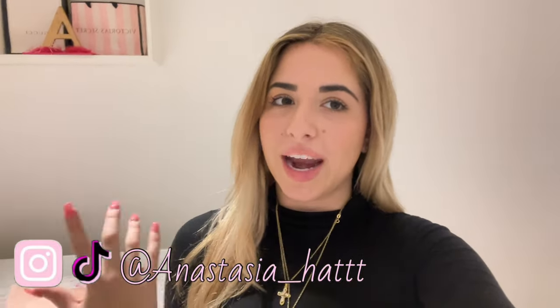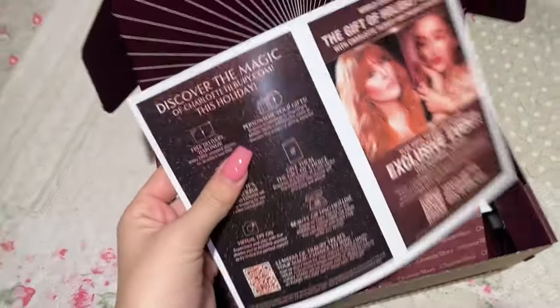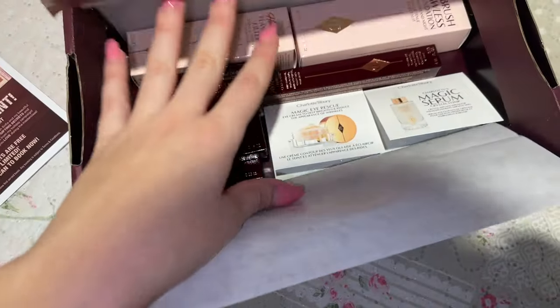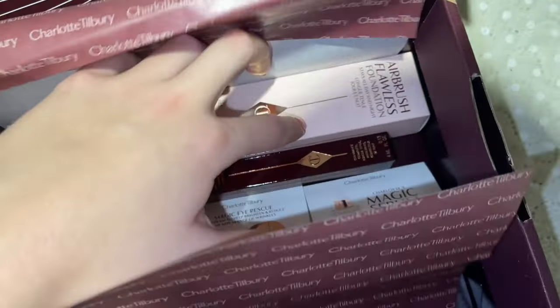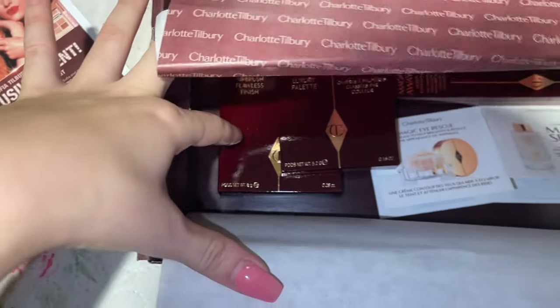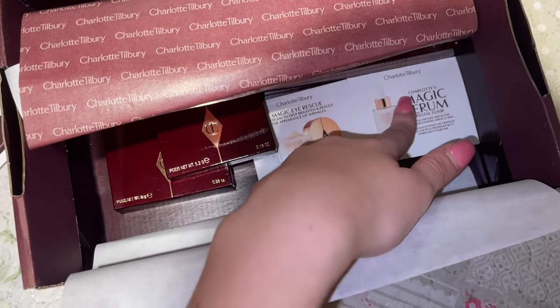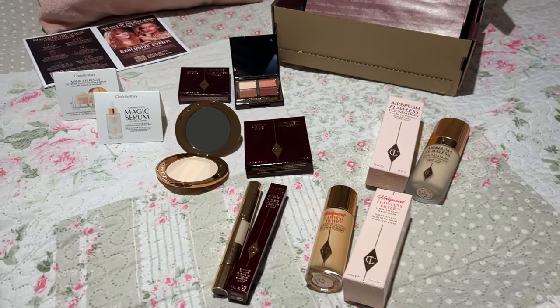I just got a package from Charlotte Tilbury and I'm so excited to show you what I got. I also have some updates about the Urban Decay setting spray. I'll show you the Charlotte Tilbury haul, and some new hair care products as well. The packaging is wow — inside we have the Flawless Filter primer, the Airbrush Flawless Foundation, concealer, a luxury face palette, the Airbrush Flawless Finish powder, and some skincare samples.